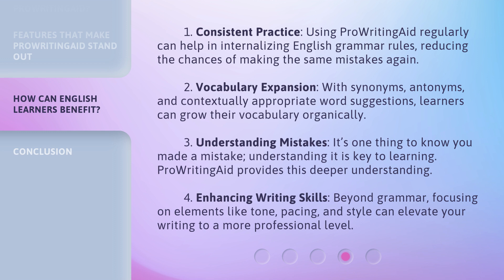3. Understanding mistakes: it's one thing to know you made a mistake — understanding it is key to learning. ProWritingAid provides this deeper understanding. 4. Enhancing writing skills: beyond grammar, focusing on elements like tone, pacing, and style can elevate your writing to a more professional level.